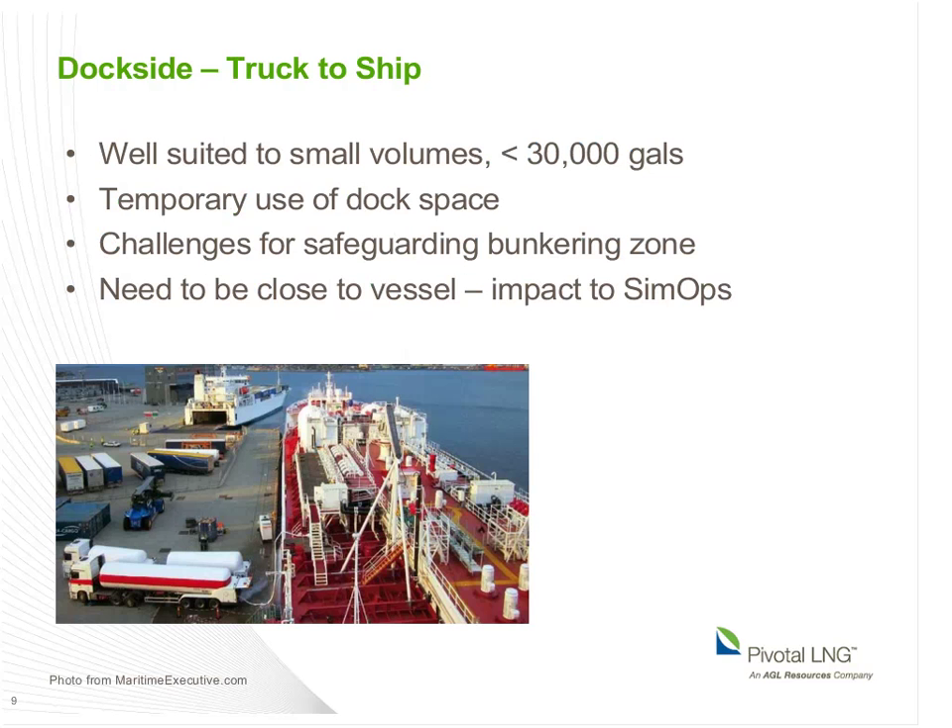I classify bunkering methods as either dockside or waterside. On the dockside, you have at least three methods: by tanker truck, by a fixed tank installed at or near the dock, and by ISO containers. The tanker truck to ship method is well suited to smaller volumes and has the benefit of only tying up dock space during the bunker event. However, it can be difficult to establish a safe bunkering zone in that temporary timeframe, with good control over surrounding activities. The filling takes place through a hose connection to the vessel, so the tanker has to be rather close, which may impact cargo loading activities.